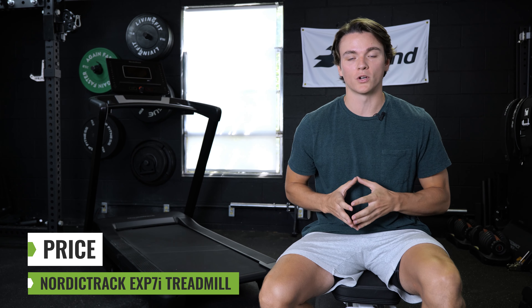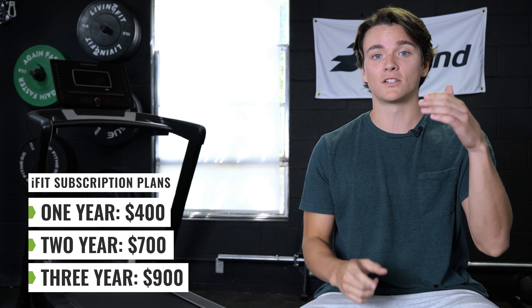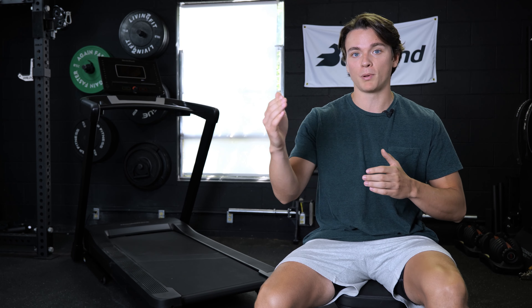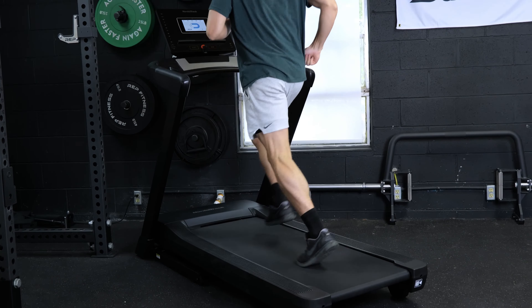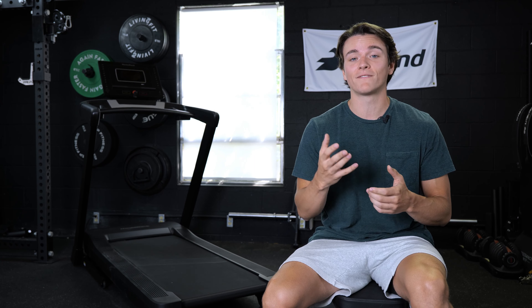The NordicTrack EXP7i runs right around $1,300 as the base price, but the final price tag is determined by a few variables. First is your choice of iFit subscription — you can pay $40 a month, or choose one of three yearly options: $400 for one year, $700 for two years, or about $900 for three years. The three-year plan saves you about $500 versus paying monthly. It comes with a 10-year warranty on the frame, two years on parts, and one year on labor. You can also spend $300 for an extended warranty plan, bumping you to five years on parts and four years on labor.